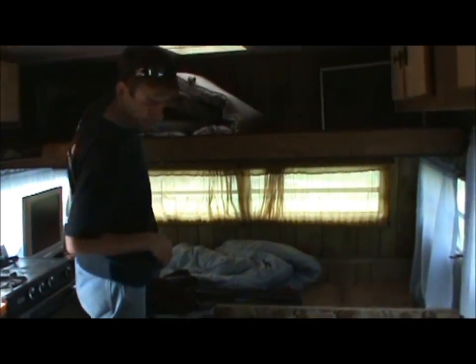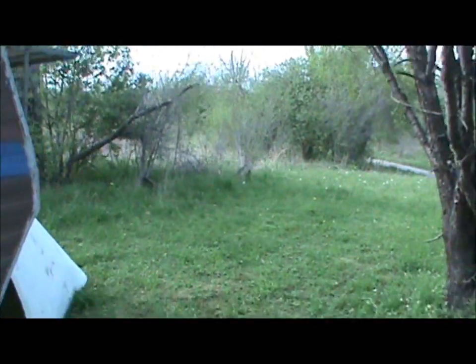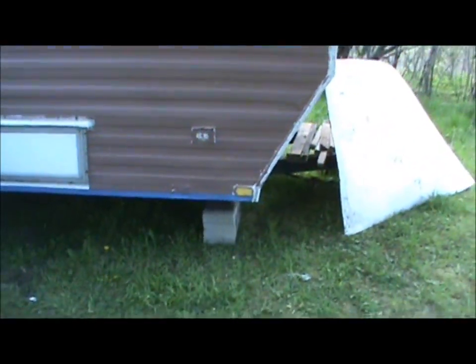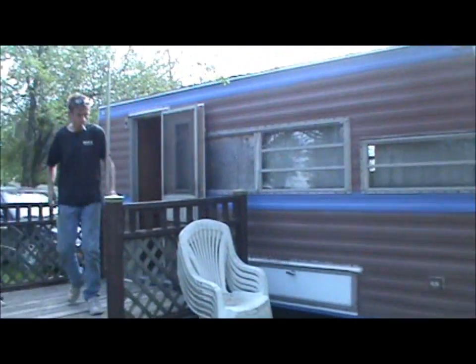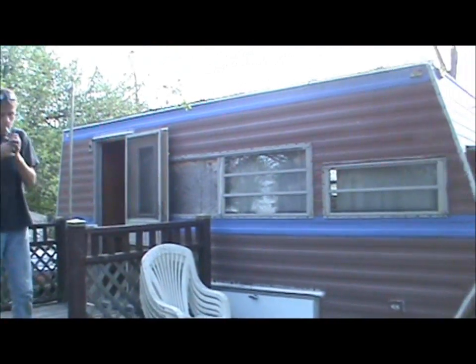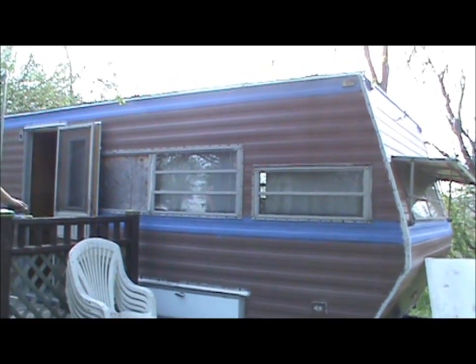Yeah, I'm ready to pack her in by my home. There's the inside and a little update on Brad's trailer. Looking good. Oh, and he's got it up on blocks now too so it doesn't shake all over. Good to go. Summer is here. I hope you enjoyed this video, thanks for watching.